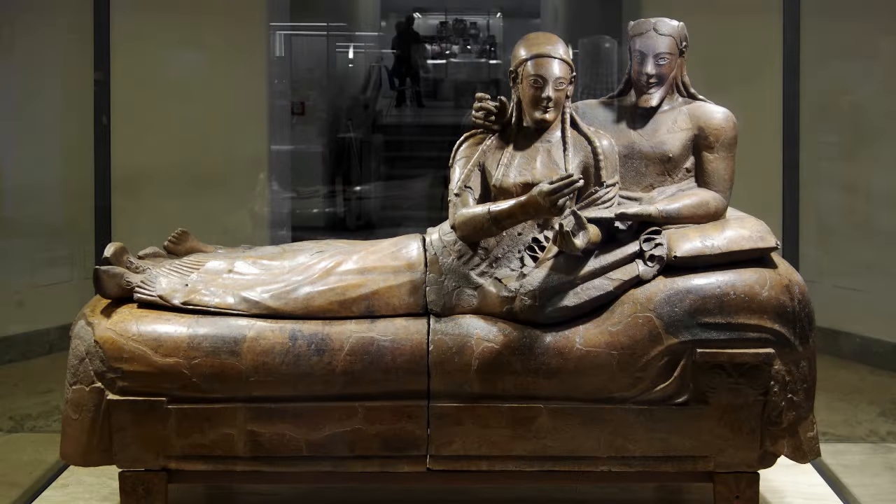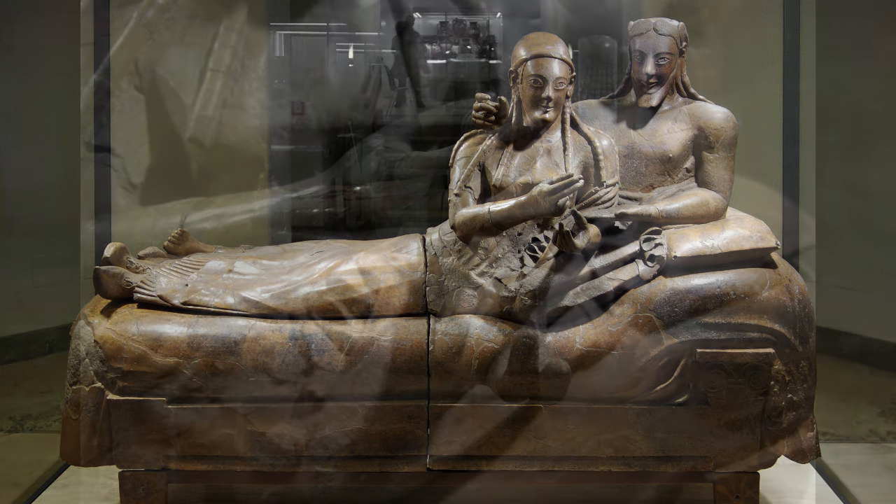This would have been modeled as a complete object, and then most likely when it had begun to dry — what potters call the leather-hard stage — the artist would have burnished the object, smoothing it with a hard surface to create a glossy sheen. Then it would have been cut in half, likely because the object is so large it might not have fit in the kiln, and so this would have been fired in four pieces — both the lid and the base on both sides.